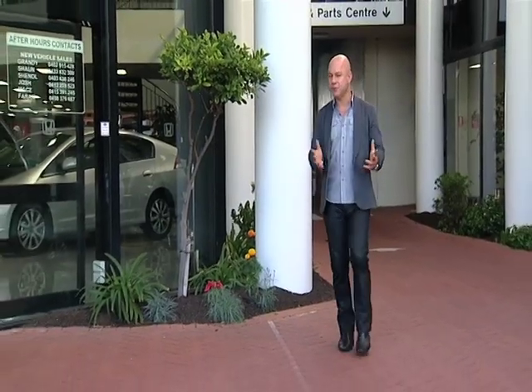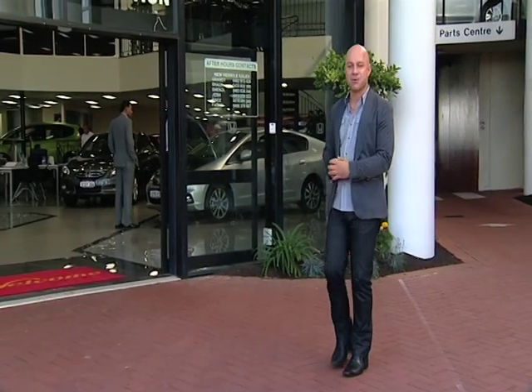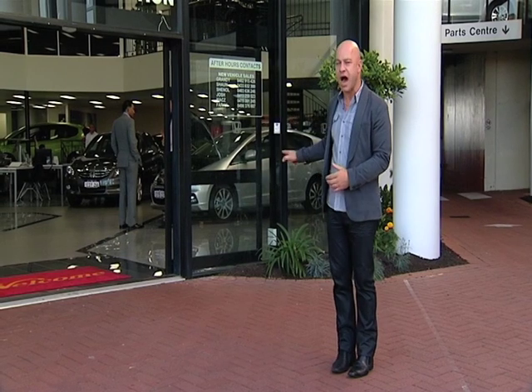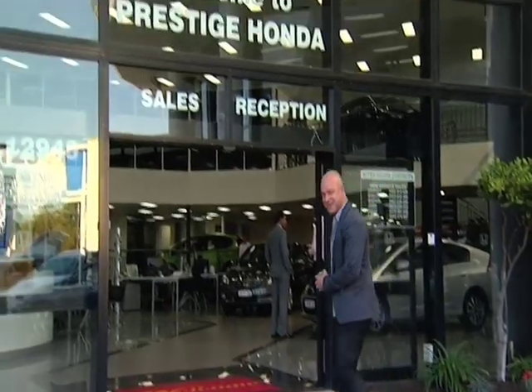A smooth deal from a smooth voice — well done, Alan. After the break, thanks to Prestige Honda, we go inside and find out just how they make purchasing a car easy. That's up next on Zoom TV.